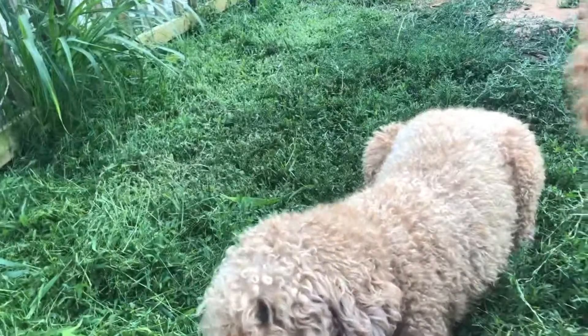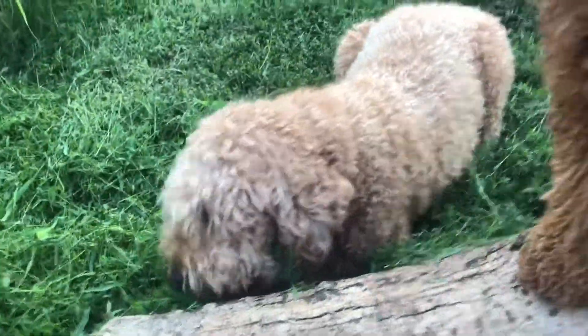This dog, this size — one turkey neck a day, or a chicken wing.